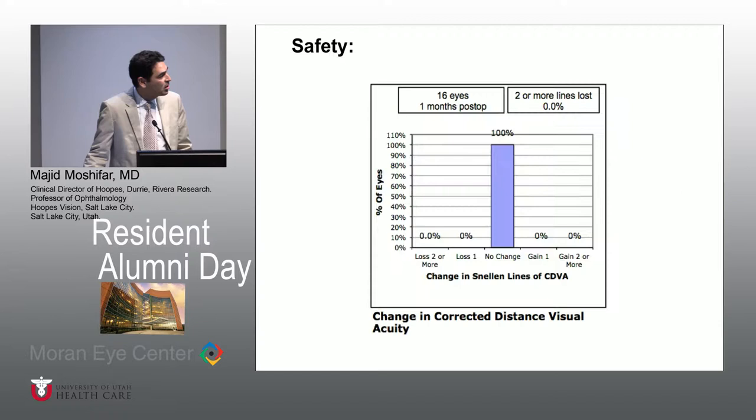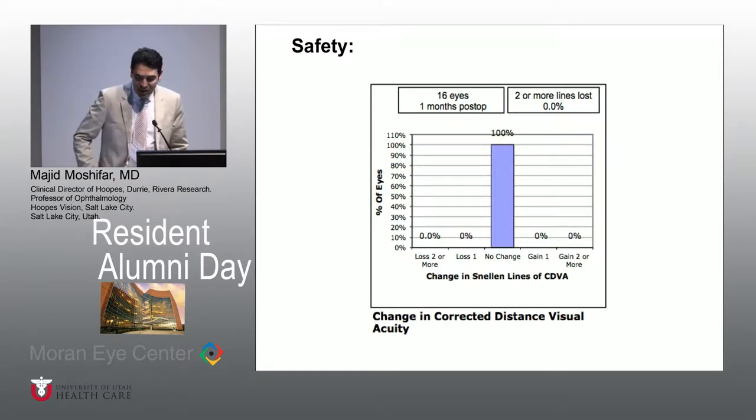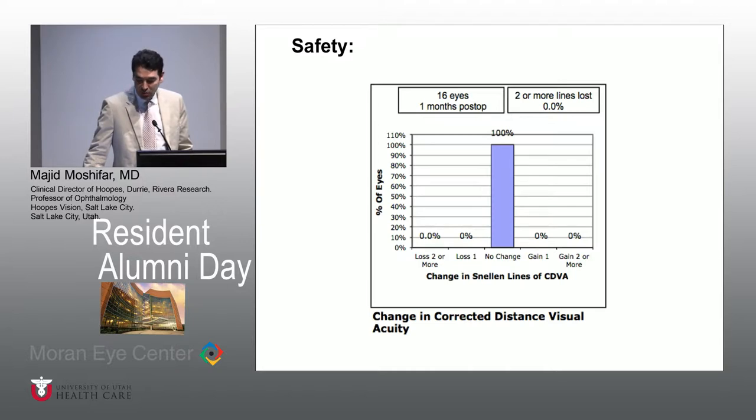These are my own 16 eyes that I show you here for one-month results. As I've said, I've done 24 cases, and nobody has lost best corrected vision. For me as a refractive surgeon, I don't want to lose best corrected vision, and none of my patients have lost any — this is one-month result. There is this theory that most likely they will even have some gain of vision, because SMILE takes longer to heal. In terms of predictability, without any nomogram adjustment, there is undercorrection.